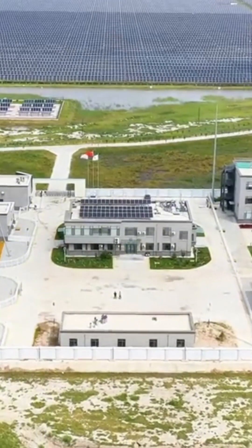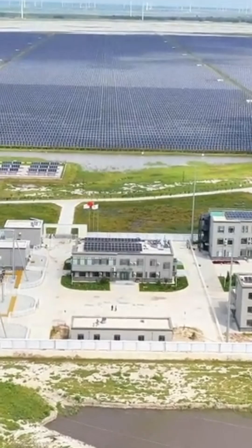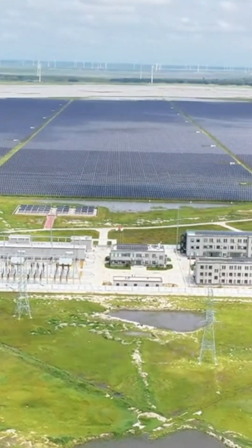Developing solar energy, growing grass to combat desertification, raising sheep, and increasing herders' income — this forms a perfect closed loop.